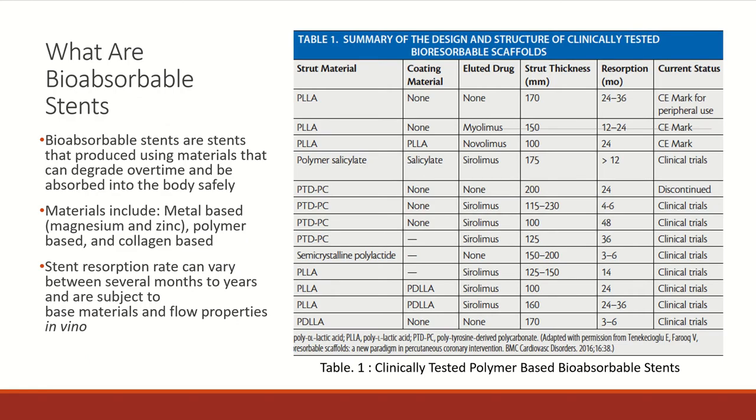So what are bioabsorbable stents? By name, bioabsorbable stents are stents manufactured with materials that degrade over time and can be safely absorbed into the body. Materials being tested at the moment are metals, polymers, as well as collagen. The resorption rate is largely influenced by the base material used, as well as the flow patterns at the stent site.